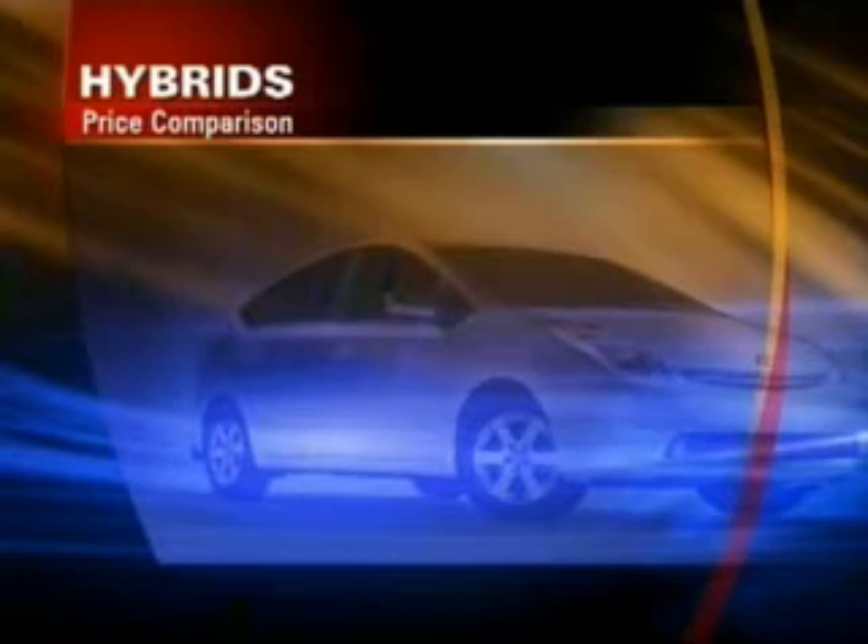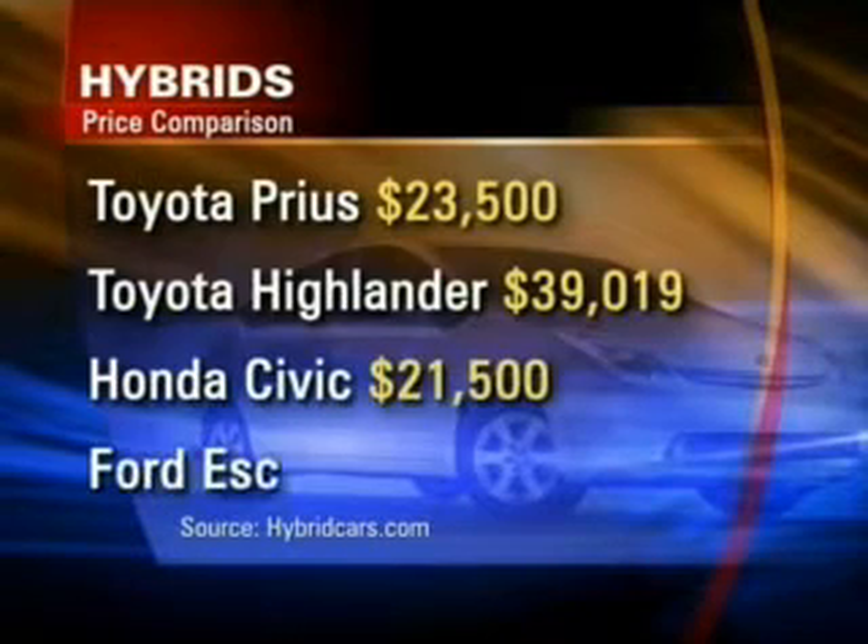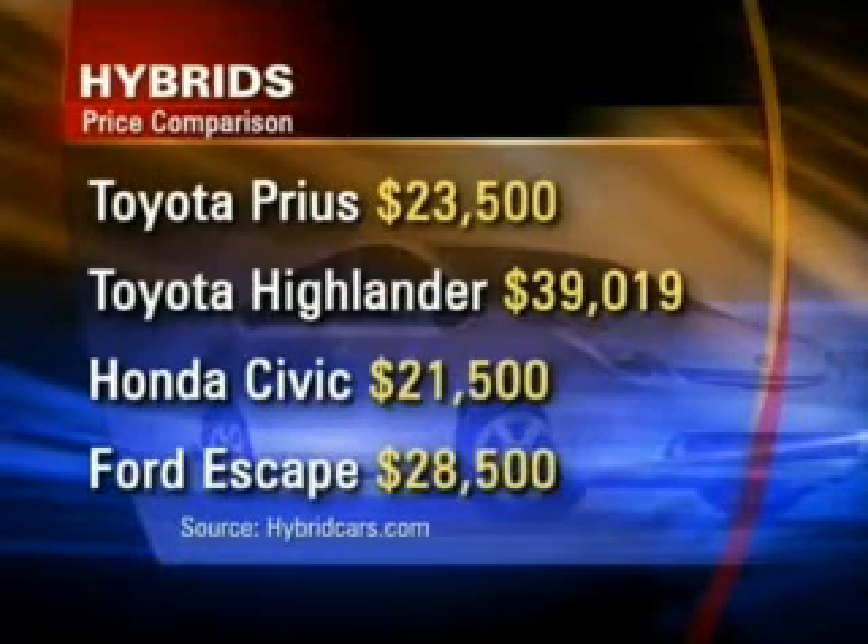Mike Jones says it can all be done for about $7,000 — a lot less than the cost of buying a new hybrid, which can run you anywhere from $21,000 to $39,000.